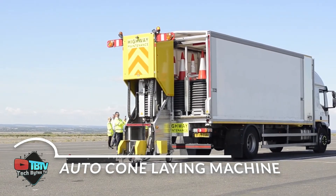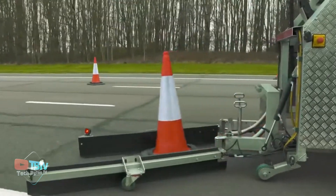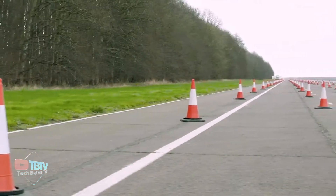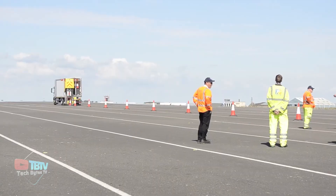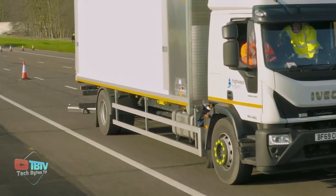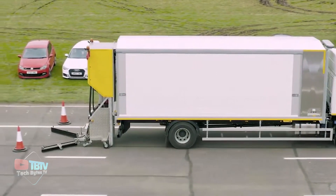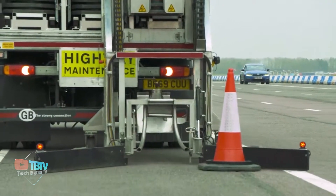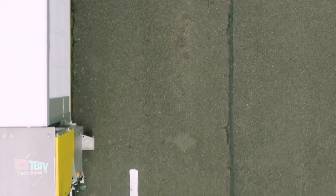The Falcon Automated Cone Laying Machine (ACLM) is an innovative advancement that transforms the way highway cone placement operations are performed, prioritizing both safety and efficiency. By eliminating the need for a worker in the rear of the traffic control vehicle, the Falcon ACLM significantly improves roadway safety while reducing the potential for driver distraction — especially valuable in high-speed work environments where every second counts.